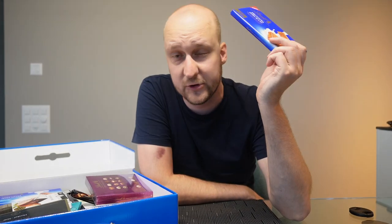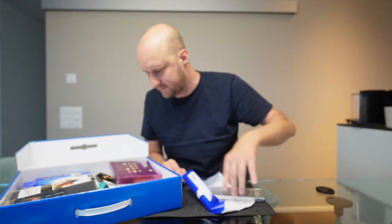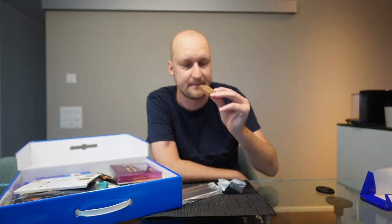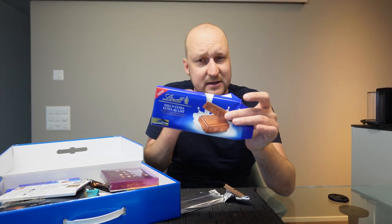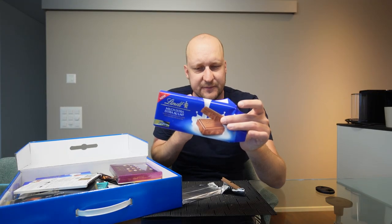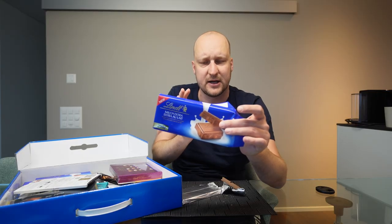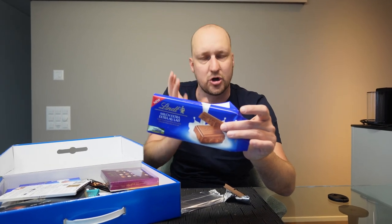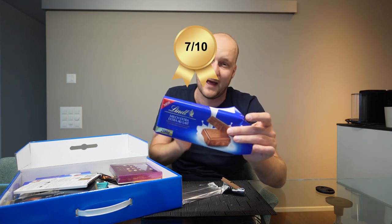Next up we try this chocolate table — Extra Milk. This is quite a heavy and big bar: 200 grams, while the others are just 100 grams. Very creamy, very soft, it has a little bit of a caramelized flavor. You don't taste a lot of milk — very smooth, very chill, very creamy. It's pretty standard chocolate bar flavor in my opinion, but pretty good. I would give it a 7 out of 10.